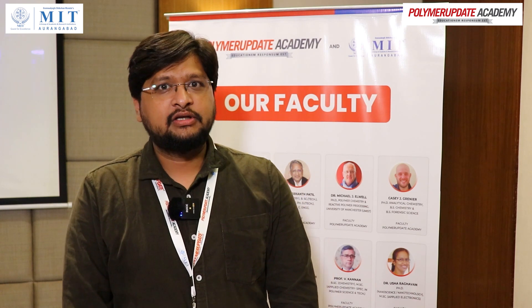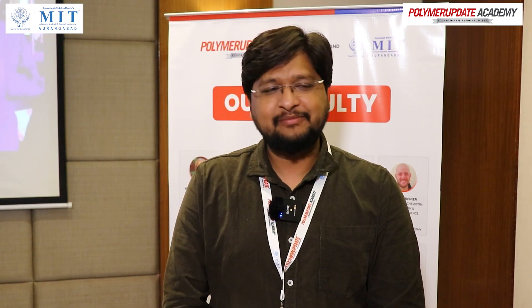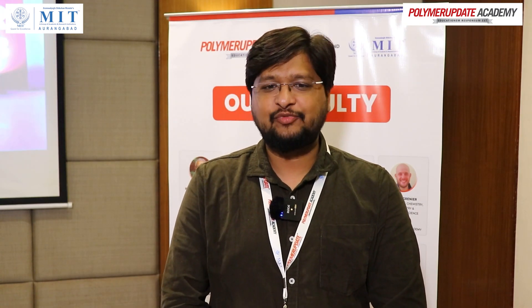Hello, I am Ravish Indeh, from Fleet Guard Filters Private Limited, looking after plastic product design. The content presented and the workshop conducted was very nice. Regarding the testing part, some of the testing I was previously unaware of.